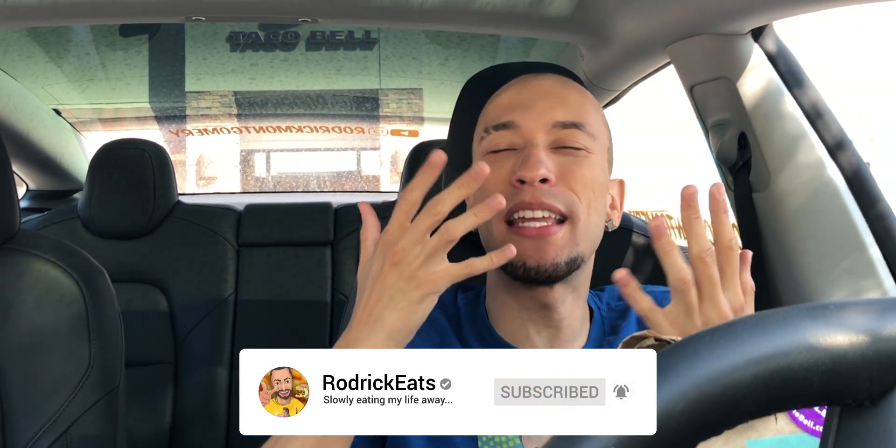Hey, what's good, Schmack Pack? It's your boy Roderick out here at Taco Bell, because they got a brand new grande stacker, and it's supposed to have double the beef and a bunch of cheeses — nacho cheese sauce as well as some shredded cheddar inside, all melty and gooey, looking so delicious. It's only $2.50, or you can get it in a $5 combo, which comes with a medium drink and two crunchy tacos. It's up to you.